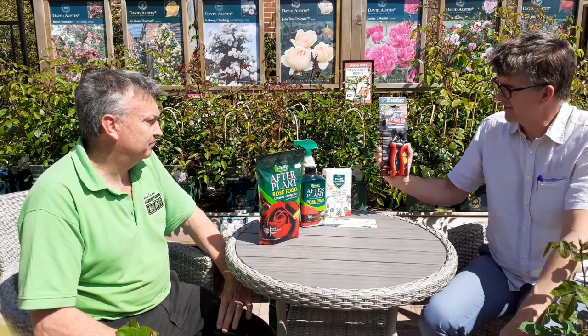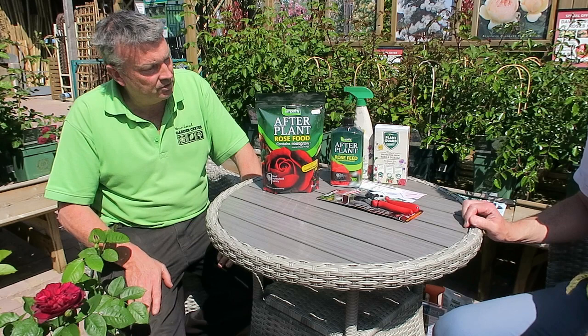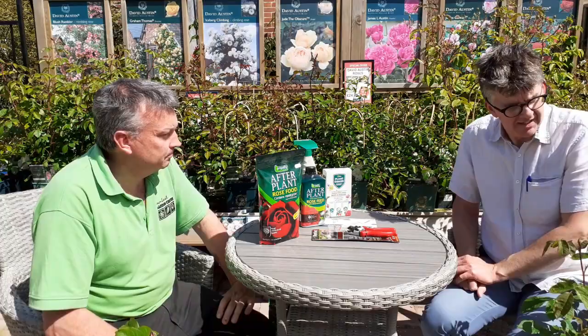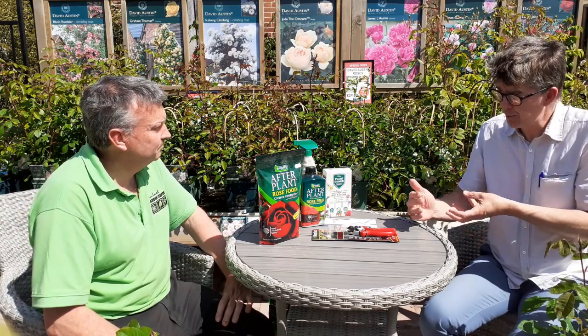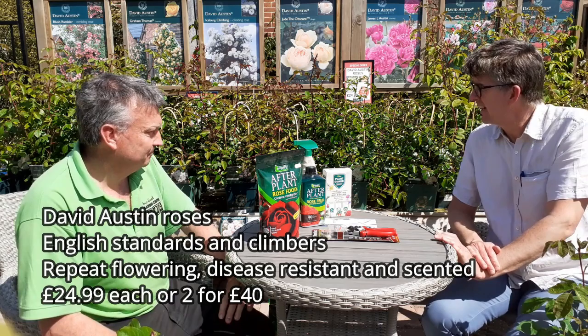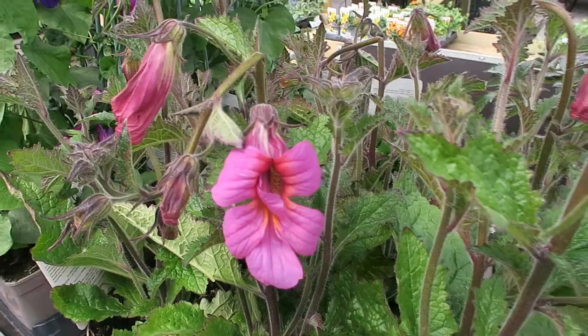We recommend the Darlac secateurs, which are a best buy in both Gardeners' World magazine and Garden News magazine - around £27.19. The standard bypass ones are really, really good - the best thing about them is you can take them apart and sharpen them, so they should last for years. David Austin roses are £24.99 each, and we've got a special offer of two for £40, so you get two stunning plants which will be in your garden for years and years to come.